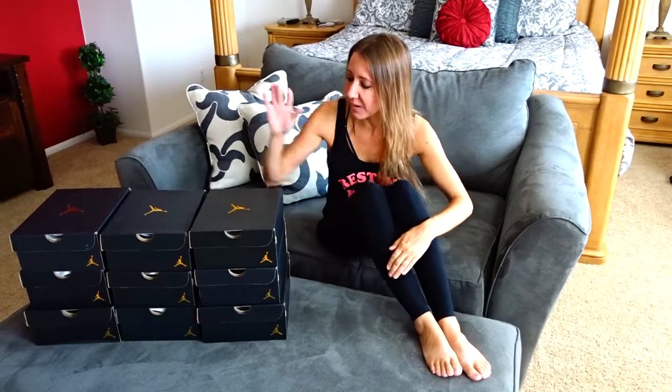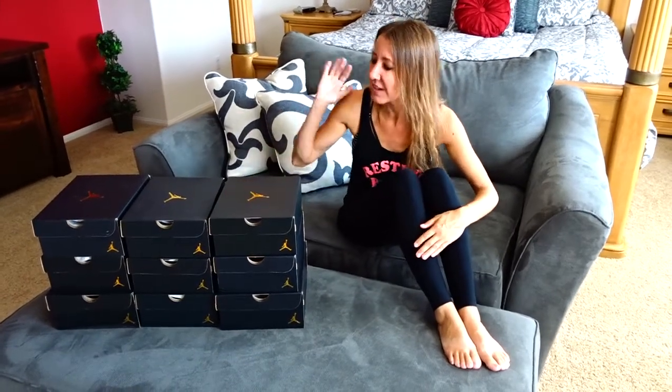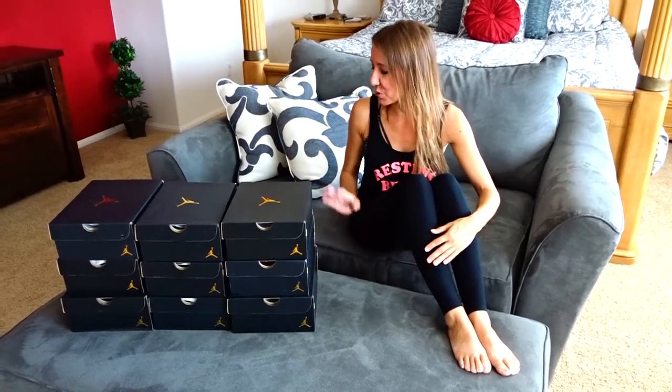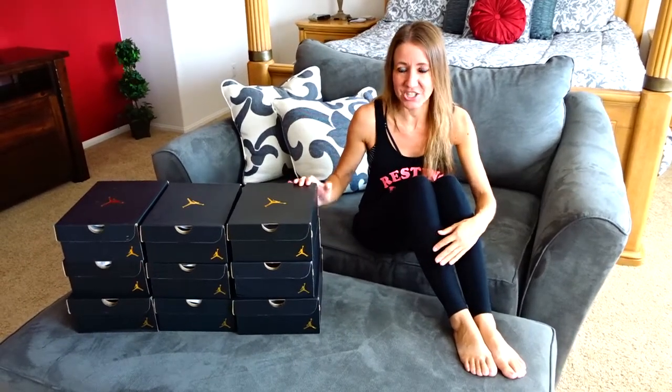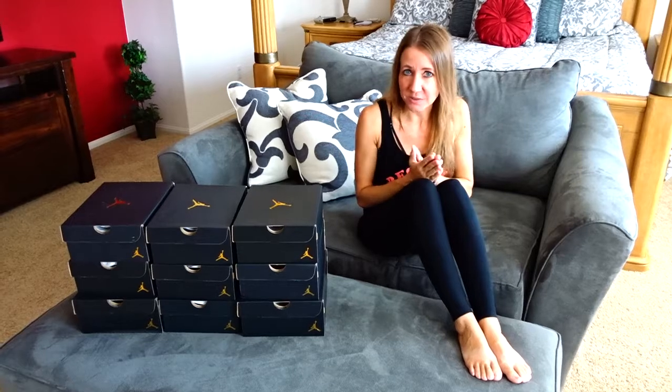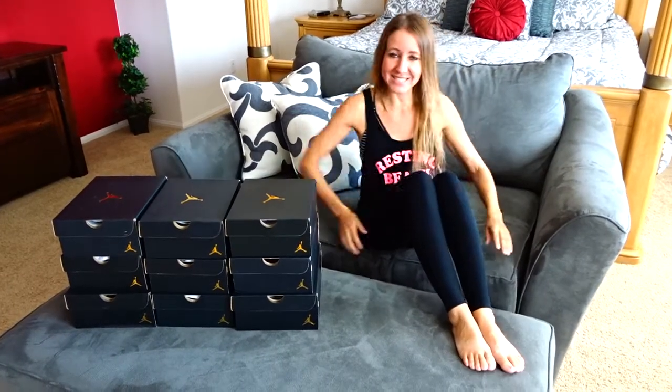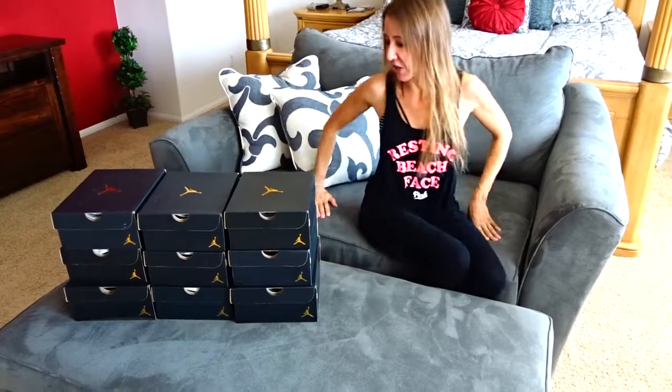Hi everybody! Welcome back to another awesome day, another awesome vlog. I have my newest pair of Jordans here from my new mini Jordan collection. I thought I would do a video and show off all of the awesome Jordans I have. My husband has been spoiling me lately and getting me new shoes to add to my collection. So I want to show you which ones are my favorite, which ones are the newest, and then I want to tell you which ones I'm looking for next. Let's get started.